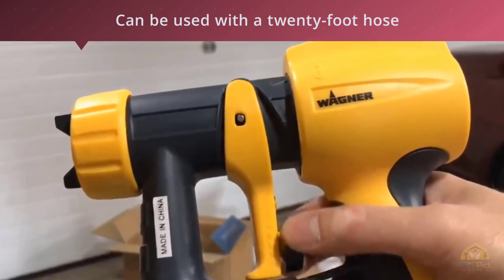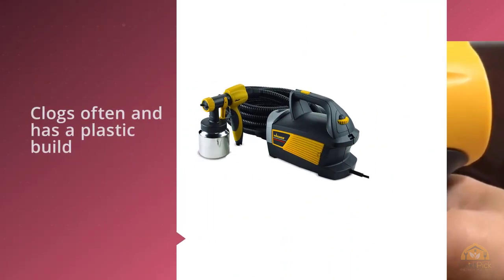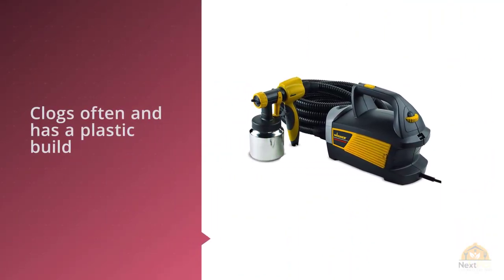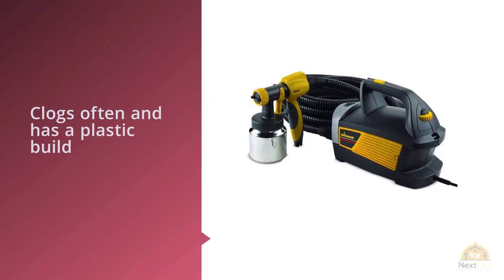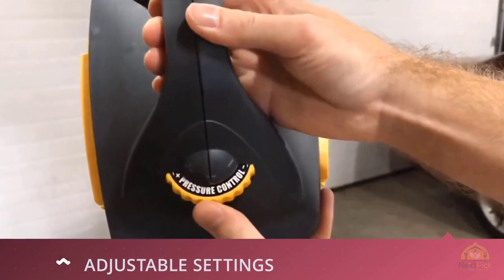Professionals certainly won't be looking to this sprayer — it clogs often and has a plastic build that feels flimsier than ideal. But if you're a homeowner who wants to paint your own furniture, it's a good, reasonably priced option.